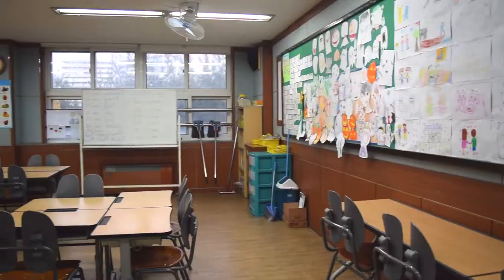Hey guys! Today my co-teachers left early, giving me free range of my classrooms, and so I wanted to take this opportunity to show you what an English classroom looks like in South Korea.